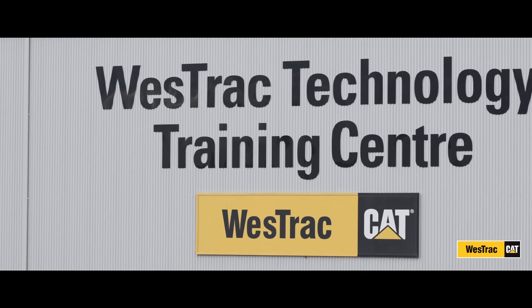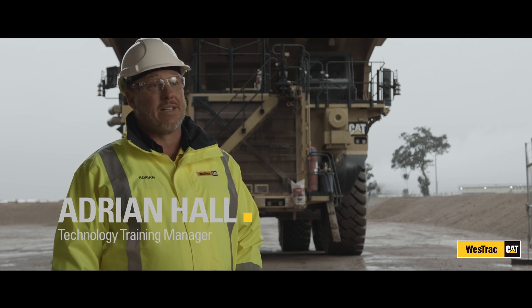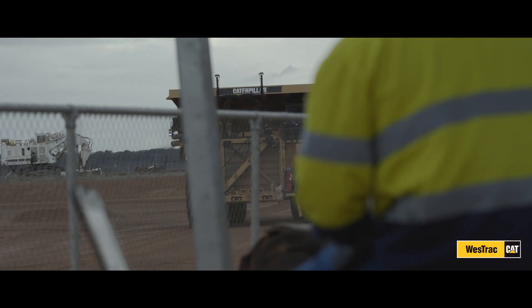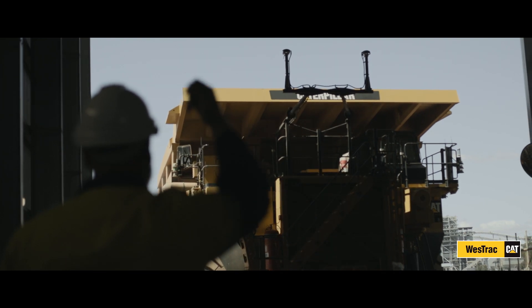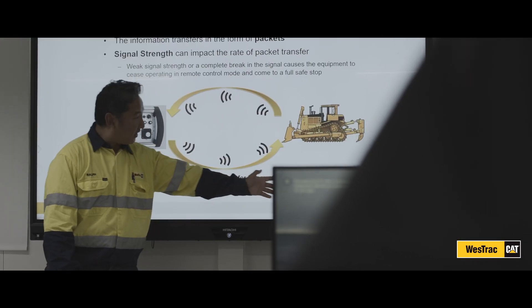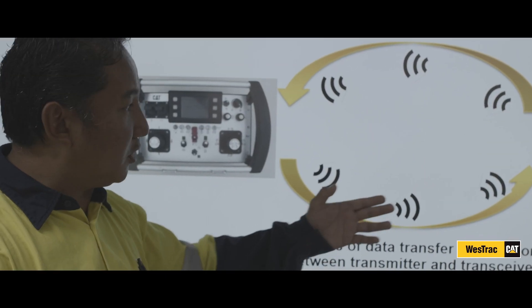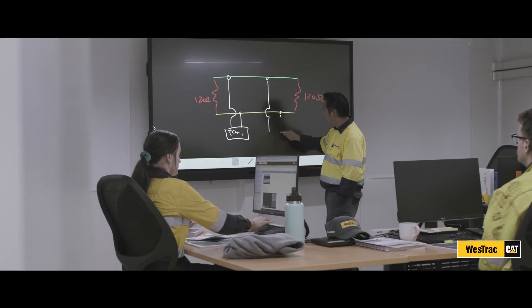The WTTC is the Westrack Technology Training Centre and we're a specialist training facility to support Caterpillar Autonomy and Carmarva hauling sites. Caterpillar are a key partner in the training we deliver in Collie. Not only do they support Westrack through trainer development, trainer accreditation and materials, they also ensure key learnings in the field are brought back into the training environment, constantly improving what we deliver to our students.